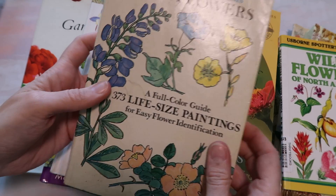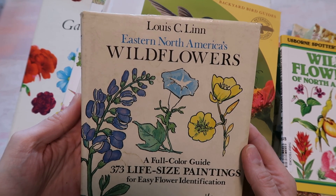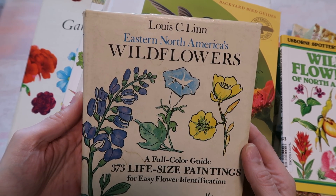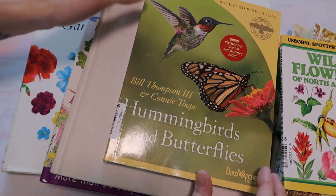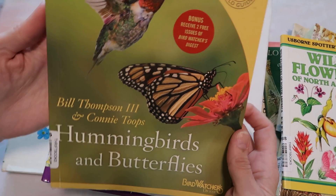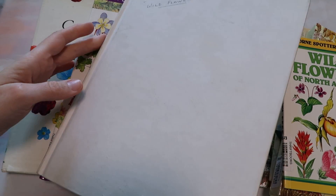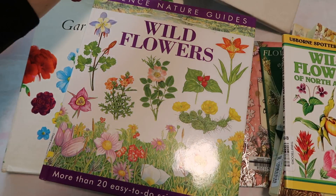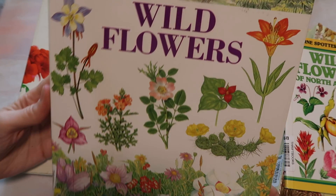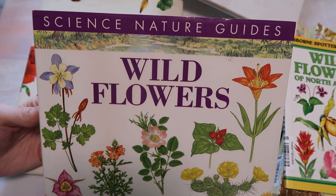Let's get started. I'm going to do an overview first and then we'll come back through and flip through. This is Eastern North America's Wild Flowers. I just kind of guessed on which ones might have illustrations — some of them will say if they do or don't. I also looked on YouTube because sometimes you'll find some books there. This is A Book of Wildflowers. I'll try to leave all the names down below in case you want to search for one. This is Science Nature Guides Wild Flowers.